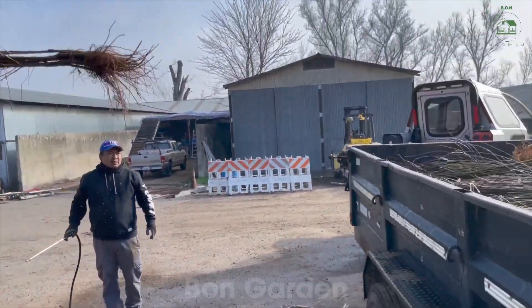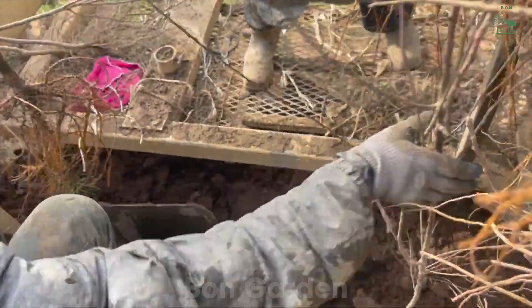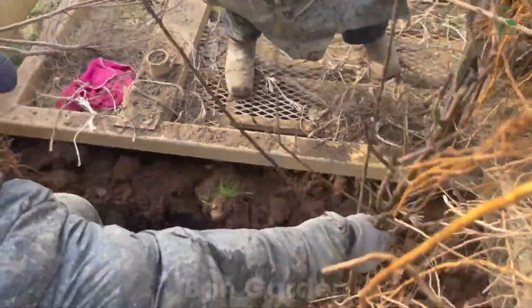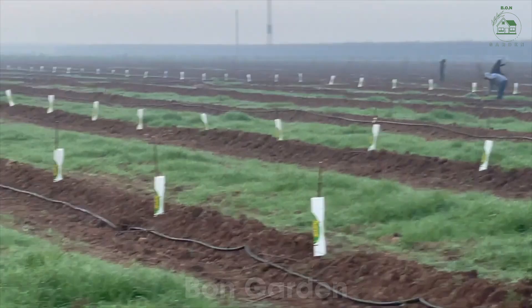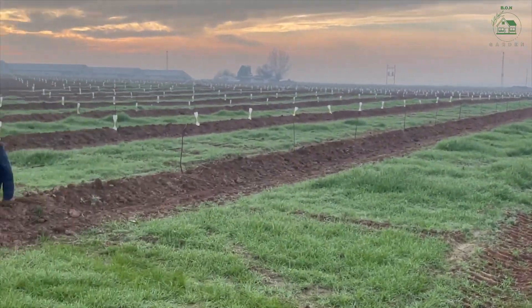Irrigation is crucial, as California's dry climate means each tree needs around 4,000 liters of water annually. Farmers use advanced drip irrigation systems to deliver water directly to the roots, conserving water while ensuring optimal growth. Constant monitoring of soil moisture and nutrient levels ensures that the trees receive the perfect balance of water, minerals, and organic nutrients to thrive.